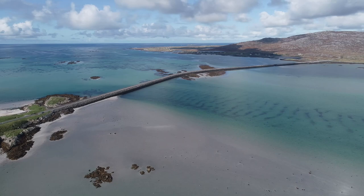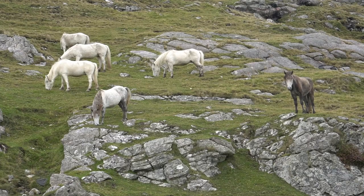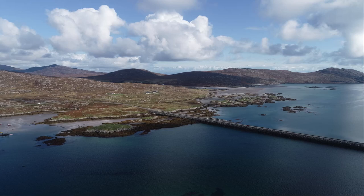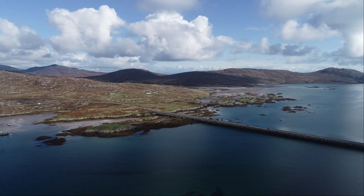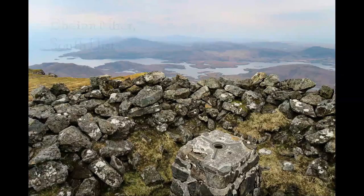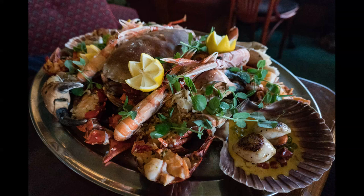From Eriskay we continue the road north across the causeways, which pretty much connect all the main islands in the Outer Hebrides. The causeway between Eriskay and South Uist, where we're heading next, is particularly special. South Uist is quite mountainous and rocky — the east coast hill walking is some of the best you'll find in these islands. Beinn Mhor is the highest point and is an absolute cracker. You can get a great view across the panorama of all the islands, not to mention the local seafood, which is pretty special.